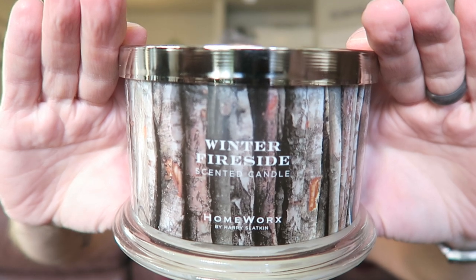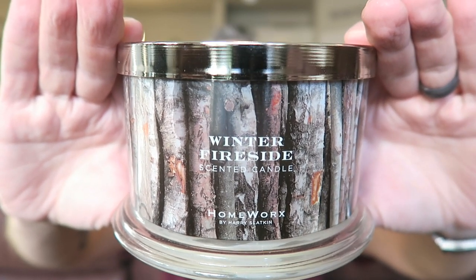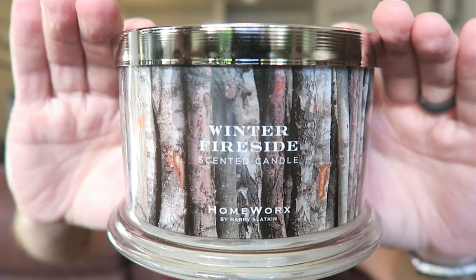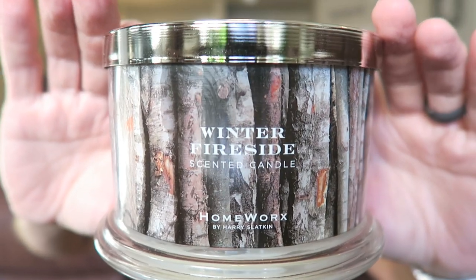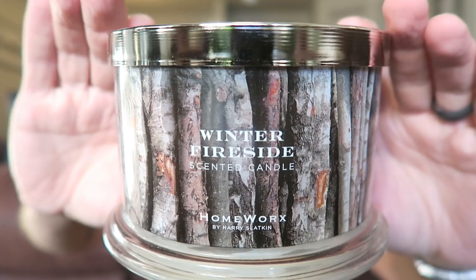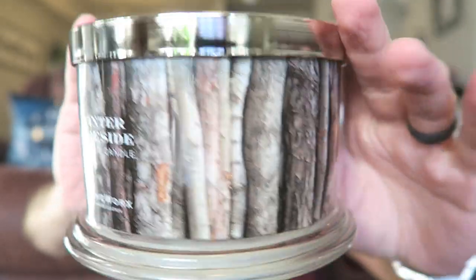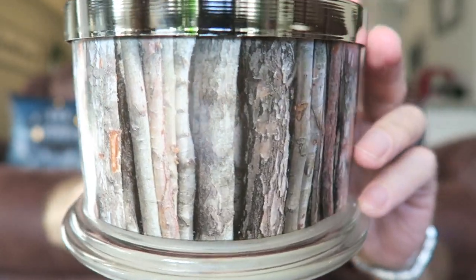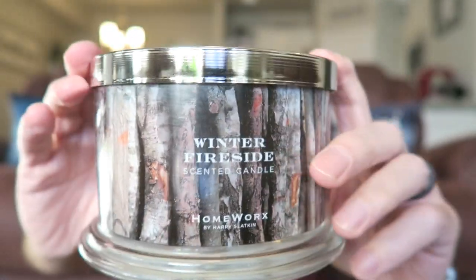Next up is Winter Fireside. This one has been out — I think it was out last year and maybe in 2017, but I'm not positive. It's got all the wood and trees around the label, the same lid, and all of these are 18 ounces with a burn time of 30 to 55 hours. Winter Fireside reads: sultry incense, smoked firewood, rich clove buds, and mulled spices.